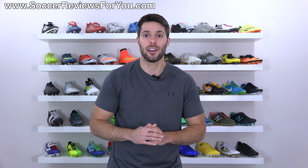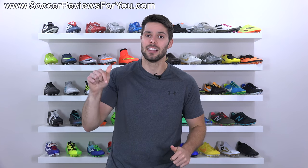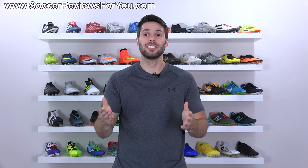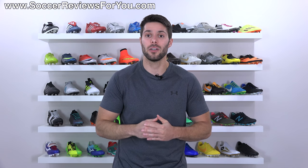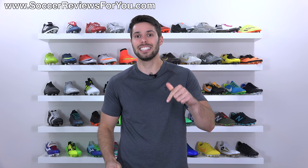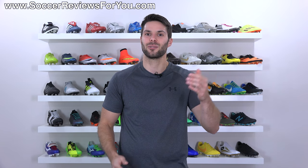Anyway guys, hopefully you enjoyed today's video. If you have any questions regarding buying soccer cleats on eBay, leave them down below in the comments and I'll get an answer out to you. If you found it helpful and informative, be sure to support it with a like. Subscribe if you haven't already for daily videos on all the latest and greatest soccer gear. You can find all of my social media information linked down below in the description as well. Thanks for watching.